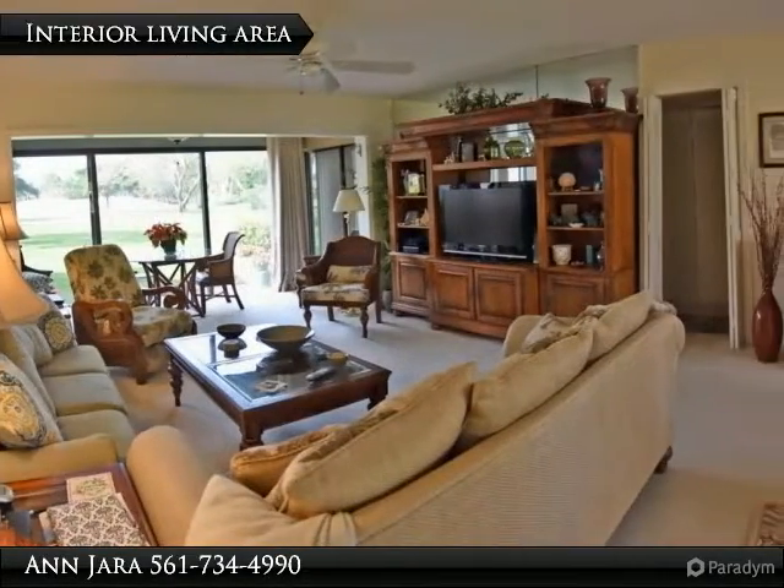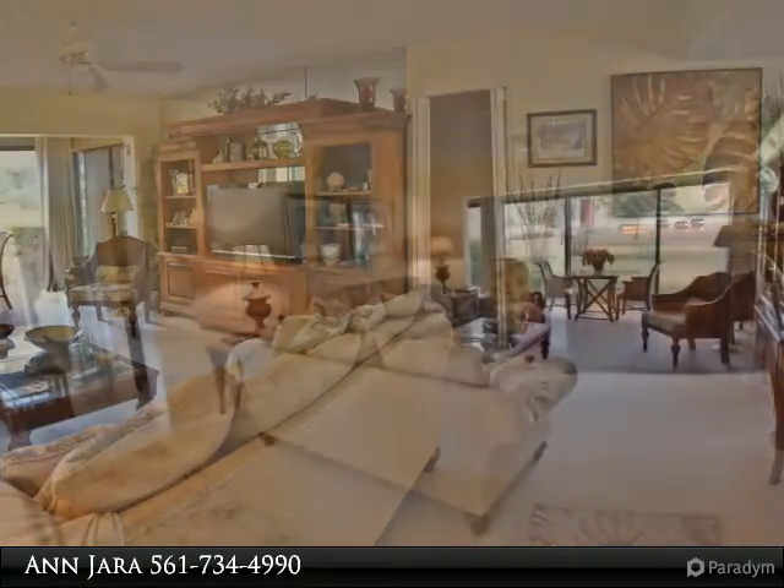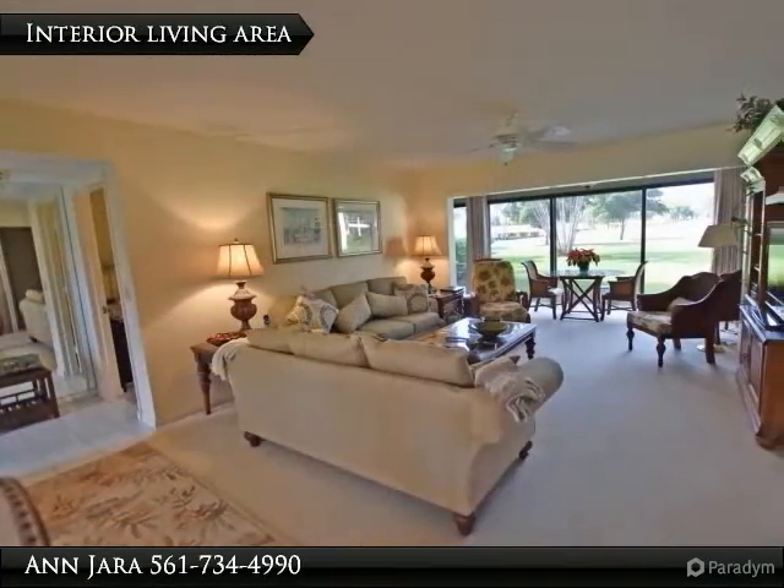Spacious master bedroom with large walk-in closet and sliding door to the rear living area. Master bath has a white higher vanity, marble sink and countertop.